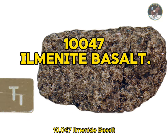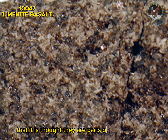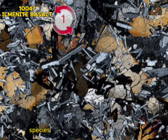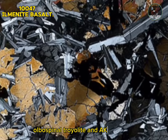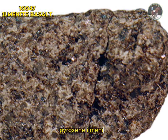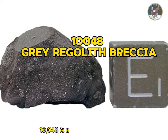Sample 10047: ilmenite basalt. Sample 10047 is a relatively coarse-grained vuggy ilmenite basalt that formed 3.7 billion years ago by Ar-Ar dating. It is so similar to sample 10044 that they are thought to be parts of the same block. The rock has an ophitic texture with pyroxene enclosing earlier-formed plagioclase feldspar and ilmenite. The pyroxene exhibits extensive chemical zonation. Associated with these major species are lower abundances of olivine, pyroxferroite, zirconolite, baddeleyite, phosphate, cristobalite, ulvöspinel, troilite, and K-rich glass. The newly discovered species tranquilityite was also reported from this sample in 1970. Type: igneous rock. Forming minerals: plagioclase feldspar, pyroxene, ilmenite. Accessory minerals: olivine, pyroxferroite, troilite, cristobalite, tranquilityite, zirconolite, baddeleyite.